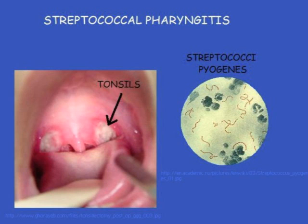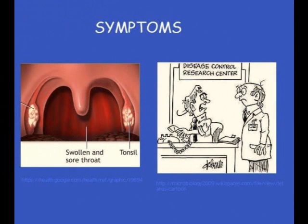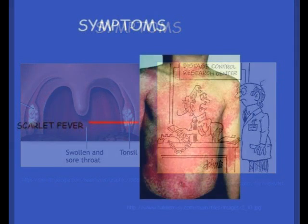Streptococcal Pharyngitis, also known as sore throat or strep throat, is an infection of the throat and tonsils mostly caused by the bacteria Streptococcus pyogenes. Symptoms include sore throat, pain when swallowing, fever, fatigue, and tenderness with swollen lymph nodes in the neck. Tonsils get swollen and are often covered with pus. If you notice a red rash and fever, this could indicate scarlet fever. When left untreated, the disease could last four to five days or even weeks after symptoms stop.